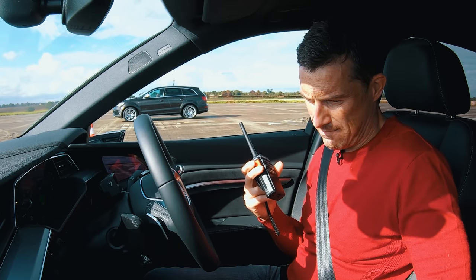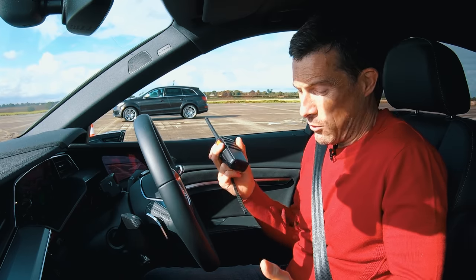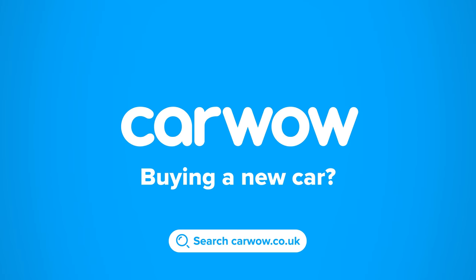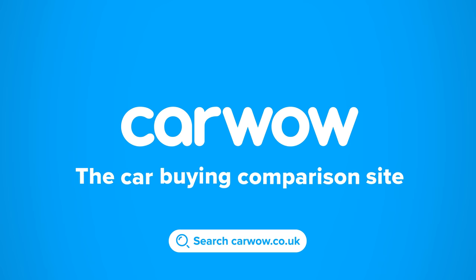I've got mine in dynamic and sport handling mode. Buying a new car? Head to CarWow and my team will help you find your next car at a fair price — CarWow, your one-stop car buying comparison site.